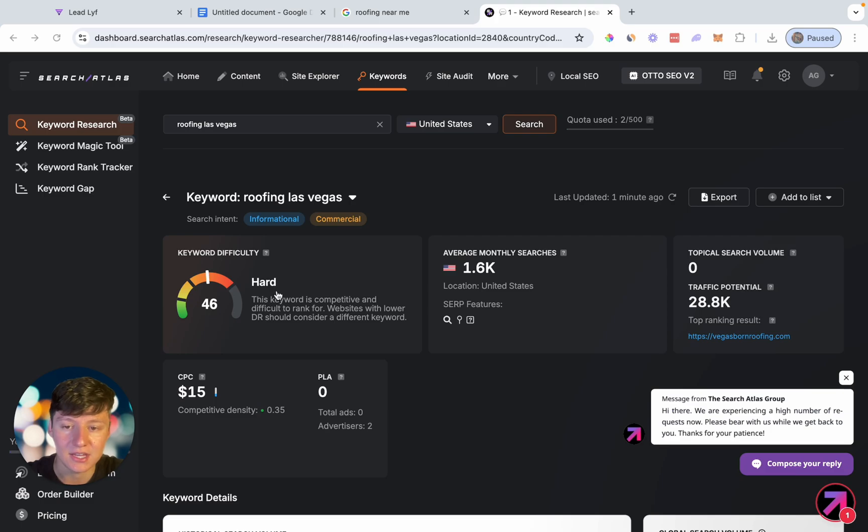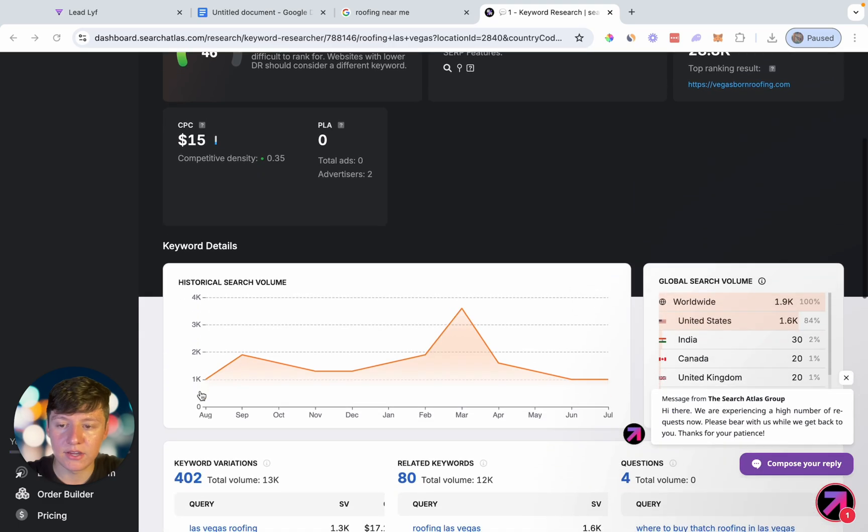And then if we take a look over here, we have a decent amount of monthly searches, so that's good. And then over here, this is going to tell us our cost per click — that's going to be $15 a click if you guys were running Google ads for this keyword. But you don't have to worry about that if you're just focusing on SEO. And then right here, you can see the historical search volume. This is very consistent, and right here in March there's a lot of searches for that keyword. So for your keyword, you're going to make sure that you have good search volume.